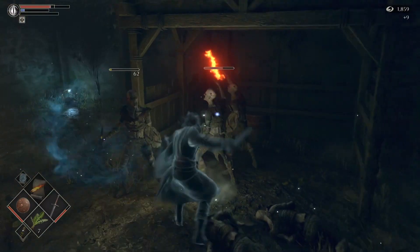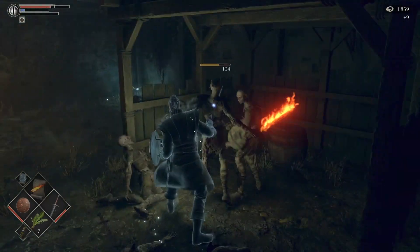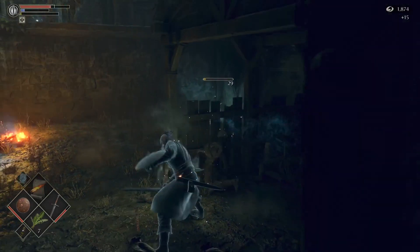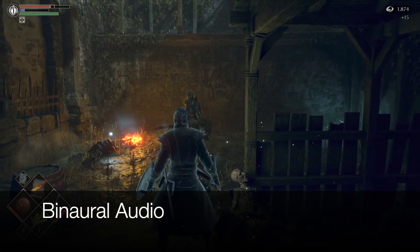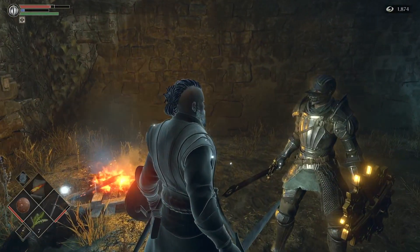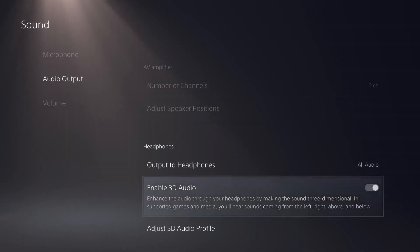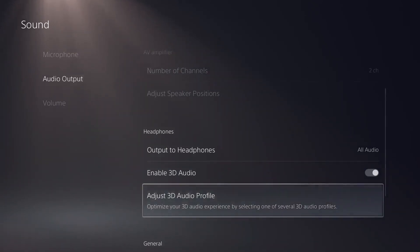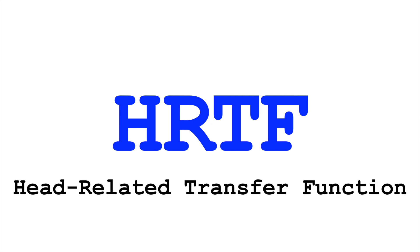How does this work? Well, the PS5 is converting locations of 3D sound objects into binaural audio in real time. I've talked about binaural audio a bit in a previous video. Binaural audio is two-channel audio specifically designed for headphones. But the PS5 has some interesting settings that give me an opportunity to speak a little bit more about HRTF.